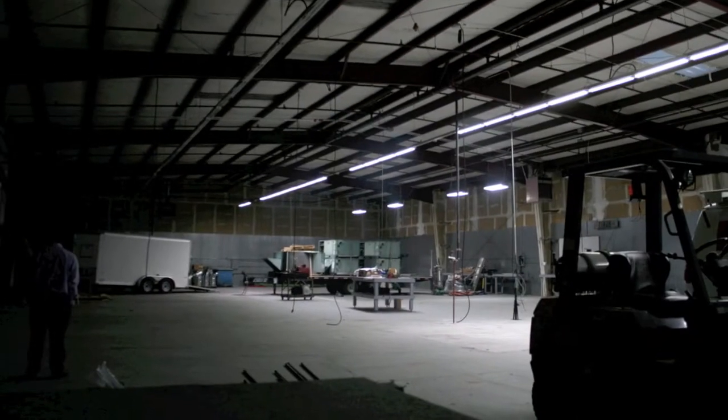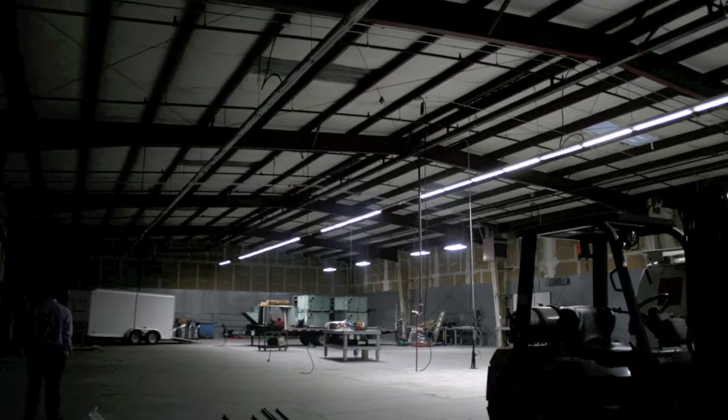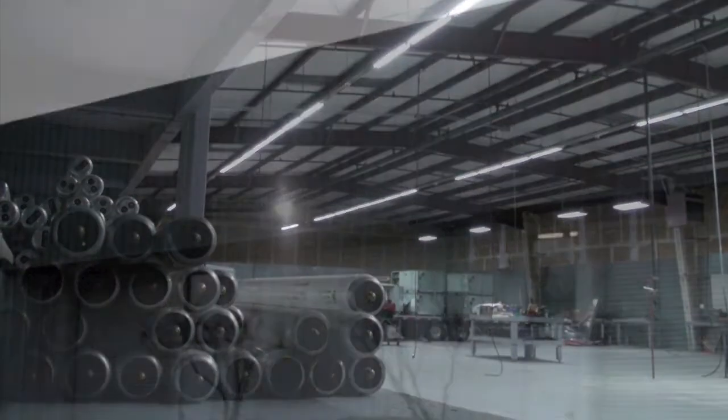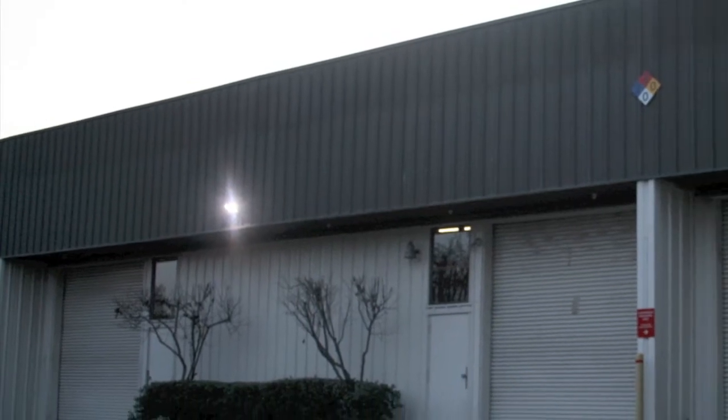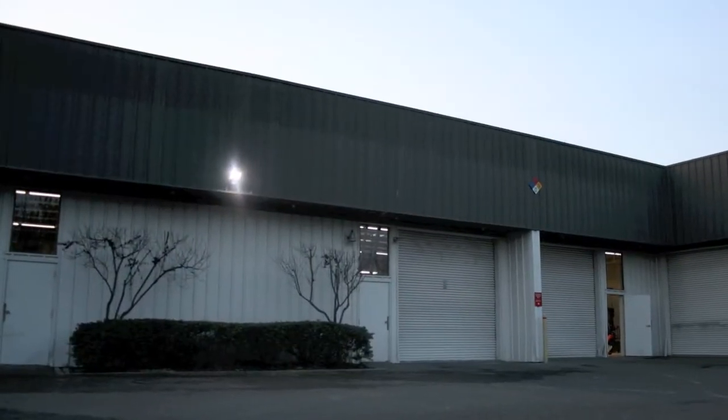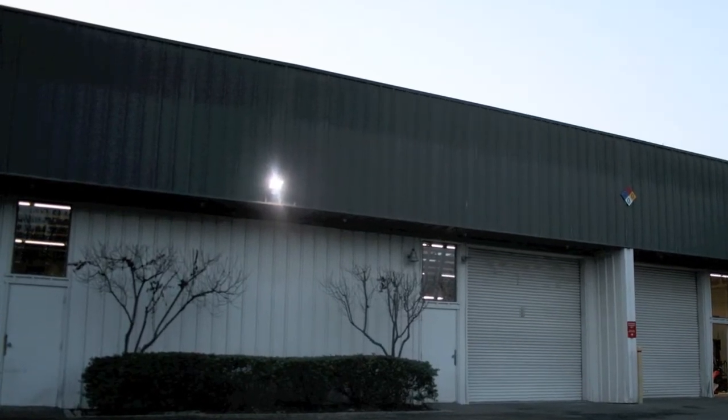We also replaced each old 8-foot linear fluorescent T8 with two self-ballast 4-foot 15-watt T8 LED tubes. Additionally, the exterior lighting was replaced with a 65-watt flood light along the perimeter to provide better quality of light for security.